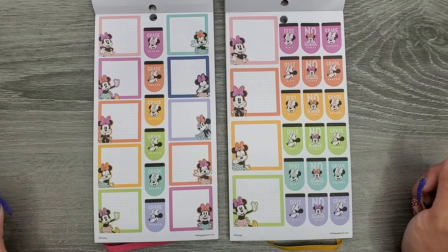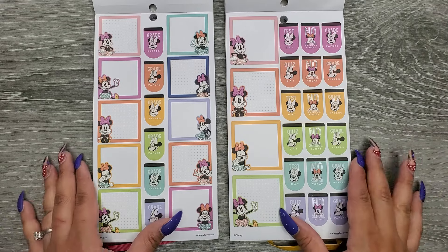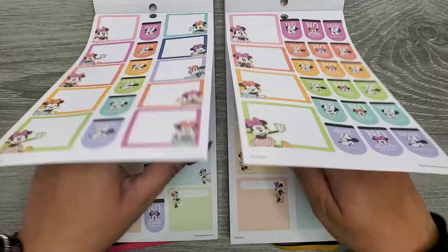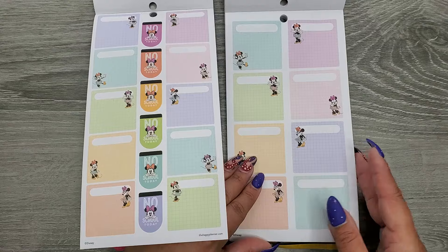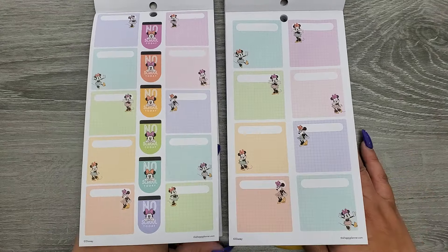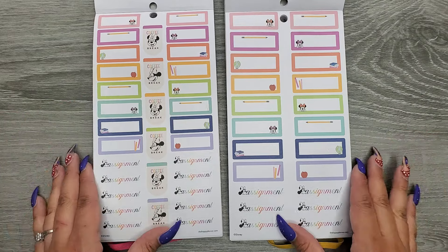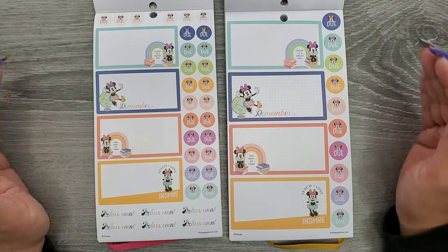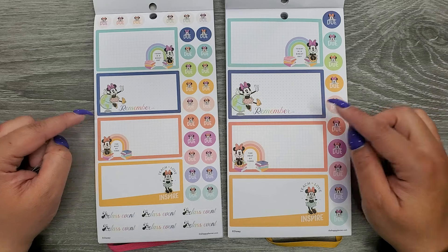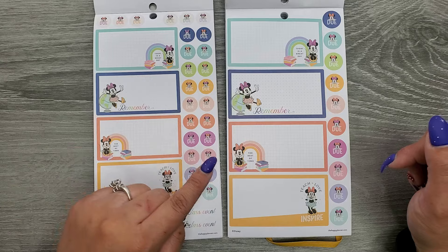Some functional boxes — you can see the size difference — we have 'Test day,' 'No school today,' 'Grade papers,' and 'Quiz day.' Then more functional stickers: a bunch of 'No school today' stickers, plus 'Assignment' and 'Coffee break' stickers on the classic side. We also have 'Remember,' 'The best of times,' 'Teach love inspire,' and 'Class event' and 'Do' stickers.